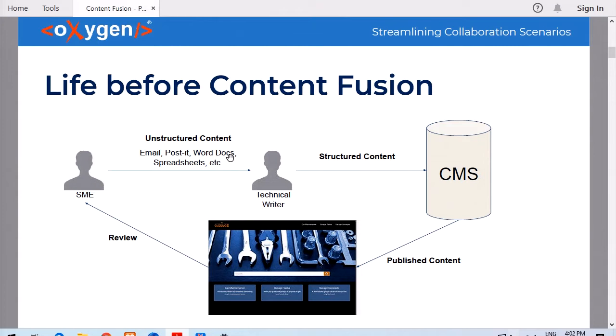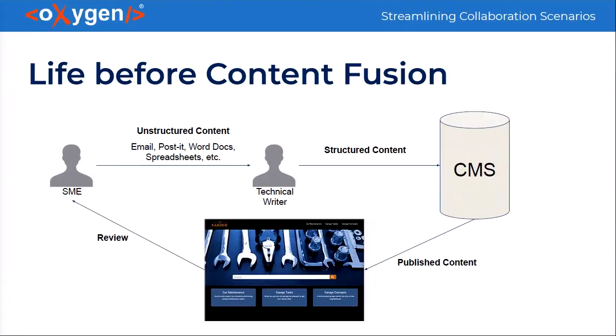Before ContentFusion, the usual feedback cycle in a company happened like in this picture. Here is the subject matter expert, here is the technical writer, this is the CMS that the company used, and this is the published version of the content, which could be web help, PDF, EPUB, or something else. In order to receive feedback or get the content reviewed, the technical writer had to save the content in the CMS, publish it, and then send a link to the reviewer. Then the reviewer would send back an email or have a live conversation about that content.